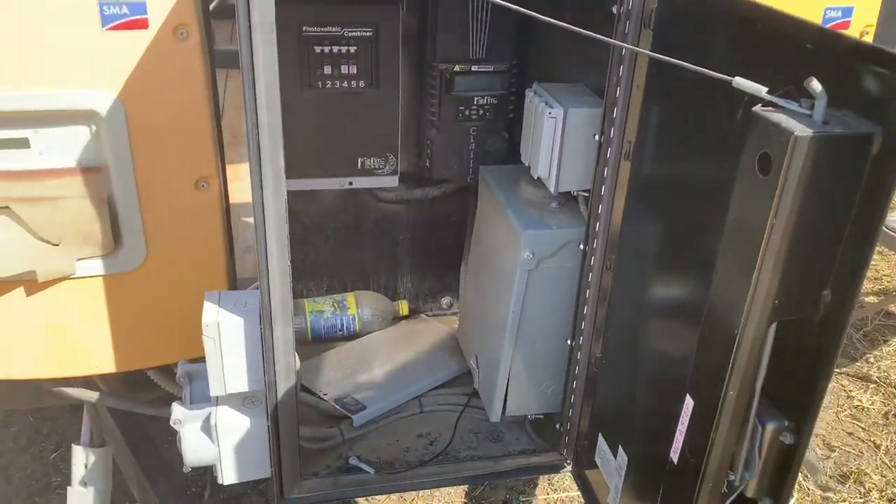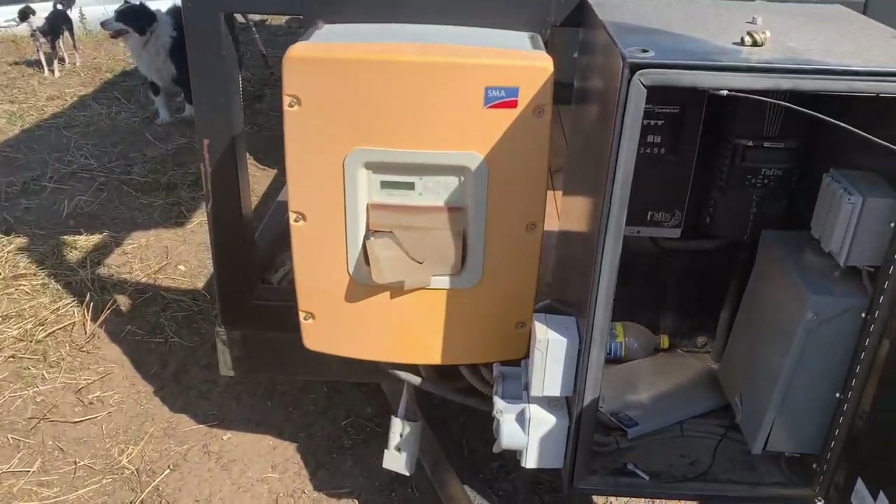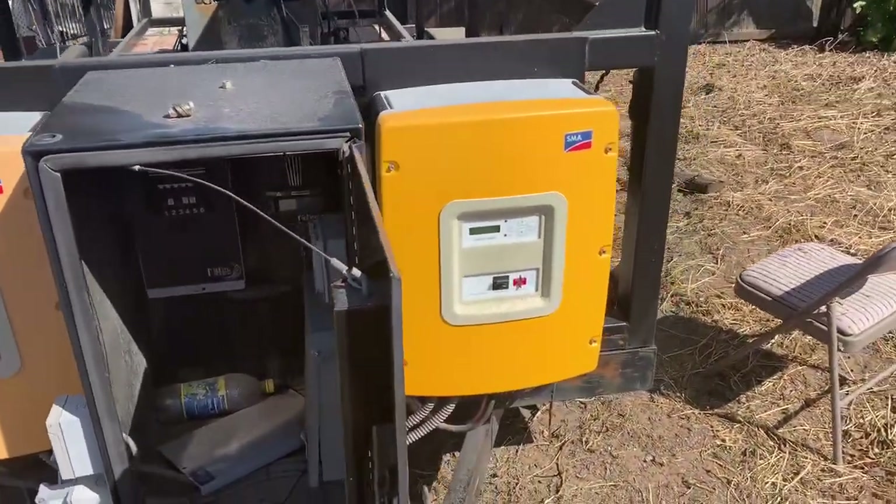It has a Midnight controller, a Midnight box, and two big SMAs — five grand a piece.